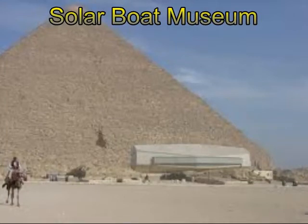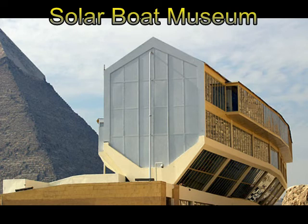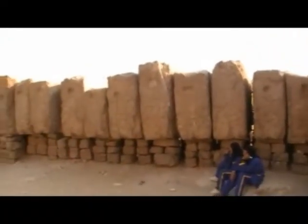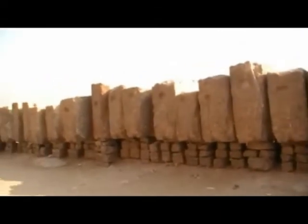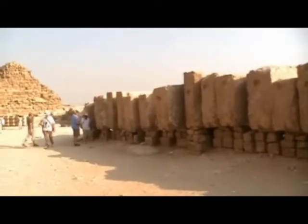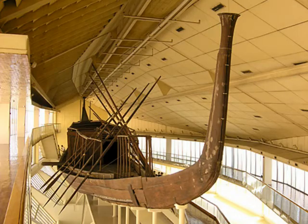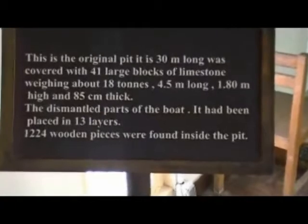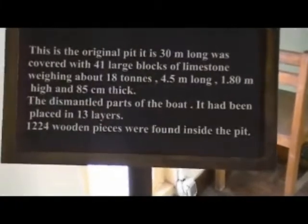Many tourists who visit the pyramids at the Giza Plateau in Egypt overlook the Solar Boat Museum. The boat was discovered in 1954 when the ground was being cleared for a tourist road and a series of 40 slabs of limestone were found set into the ground. Excavation began in May, and once the pit was opened it smelled of cedar wood, and the pieces of a complete boat arranged in 13 layers was discovered. Even the ropes and mats were intact.